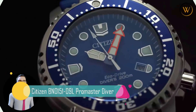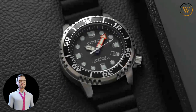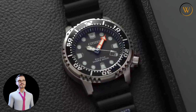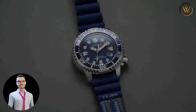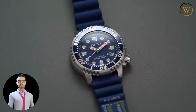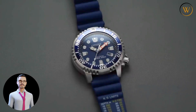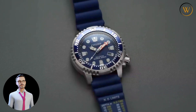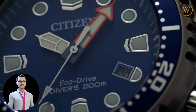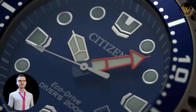Number 1: Citizen BN0100-51E ProMaster Diver. The watch is a durable and accurate watch designed for diving enthusiasts. It features a Japanese quartz movement with plus or minus 15 seconds per month accuracy. Powered by Citizen's EcoDrive technology, it runs on light and can last up to 6 months with a full charge. The watch also has a 2-second interval mode that activates automatically when it's low on power. The stainless steel case measures 44 millimeters across with a thickness of 12 millimeters, weighing 15.2 ounces. It is water-resistant up to 200 meters, making it suitable for recreational diving.